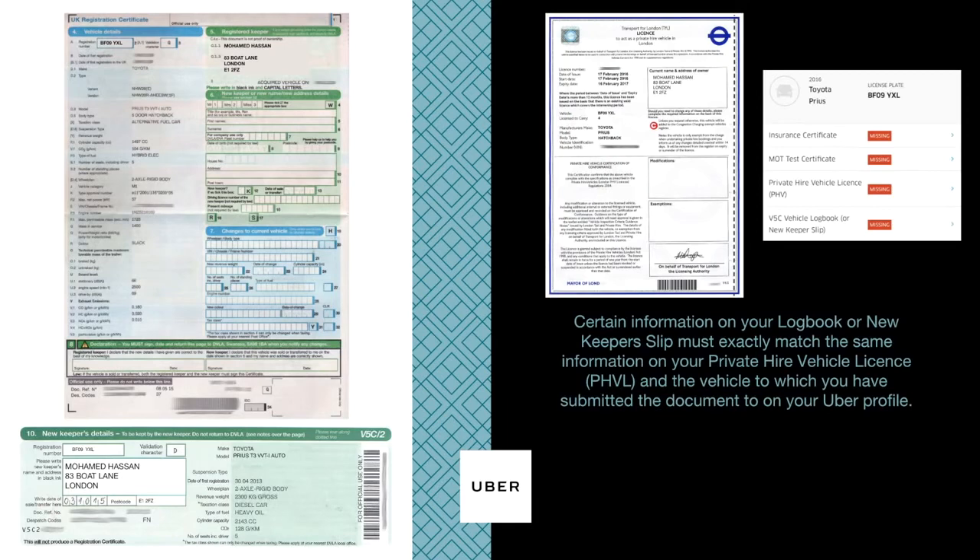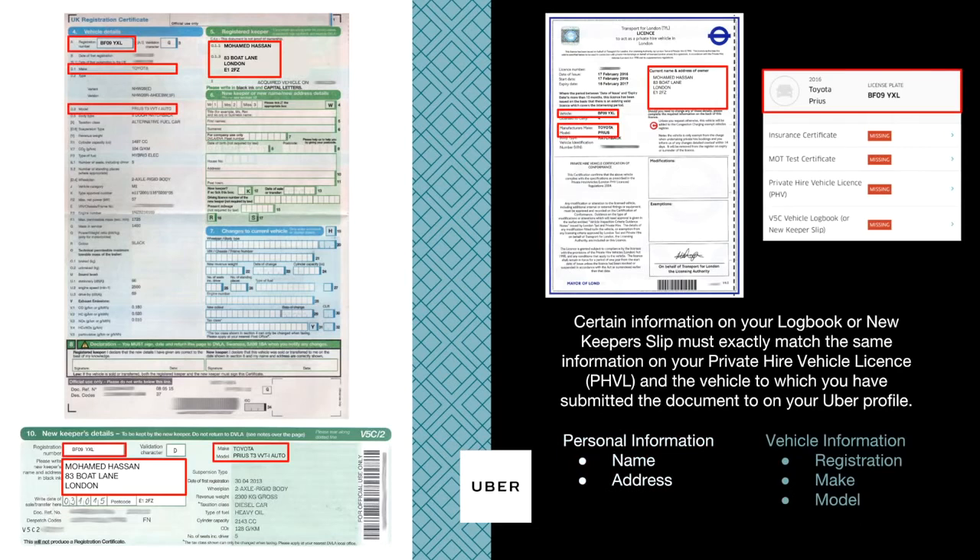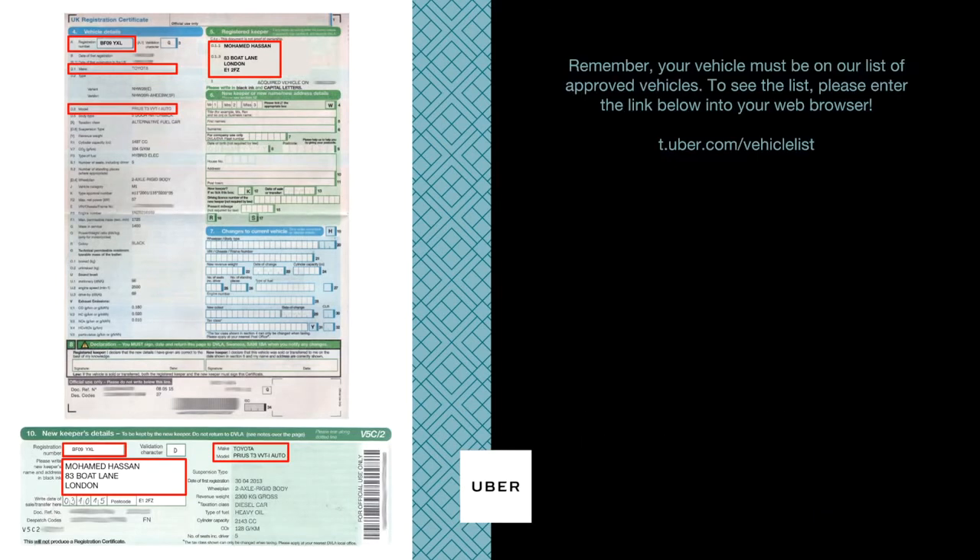Certain information on your logbook or new keeper slip must exactly match the same information on your private hire vehicle license and the vehicle to which you have submitted the document to on your Uber profile. This includes personal information such as your name and address, and vehicle information such as your vehicle registration, make, and model. Remember, your vehicle must be on our list of approved vehicles.